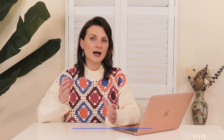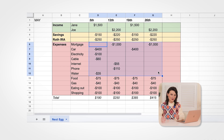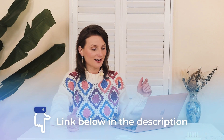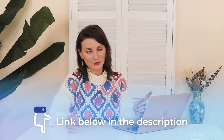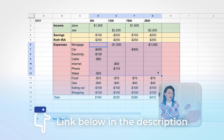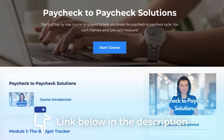We need a target so we understand how far we are. You probably already started this account and have something in there, so if you're curious how long the amount you have right now is going to last, then you want to stick around and watch this video. The first place you want to look is your budget tracker. If you don't have one yet, I'm going to link one down below — the one I built for the Paycheck to Paycheck Solution course.